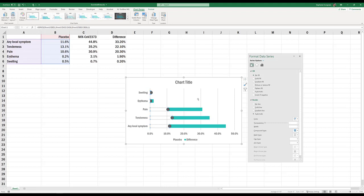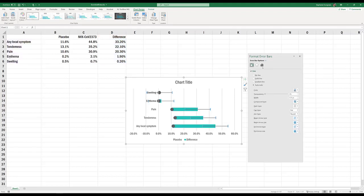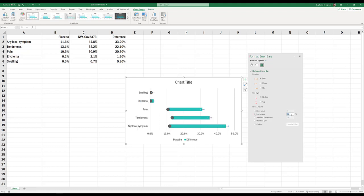Now we're going to repeat this error bar process for the difference data — these will ultimately represent our vaccine values when we put a dot to the right end of them as well. Go back to Add Chart Elements, Error Bars, More Error Bars Options. Start in the third icon, skip Direction, go to End Style and say No Cap, then go to Error Amount, select Percentage, and change it to 0.5. Head over to the paint bucket, go to Begin Arrow Type, choose the circle. Make the width exactly 3.5 — and choose the vaccine color. That's representing our vaccine values.